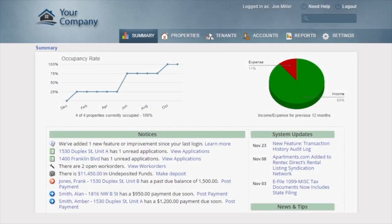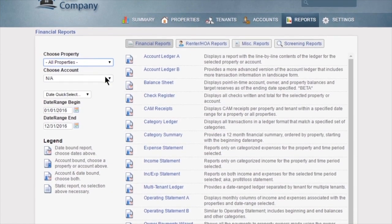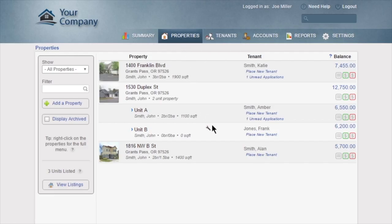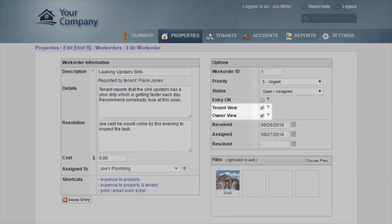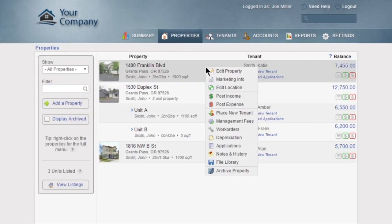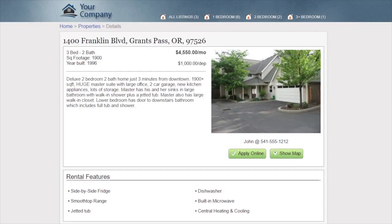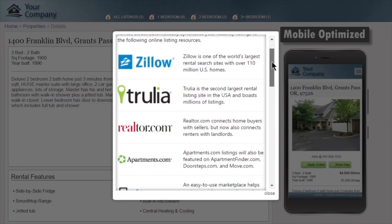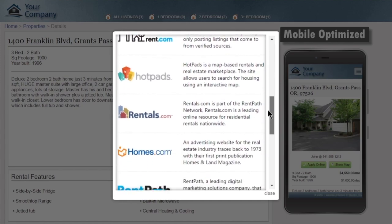RentTech Direct provides you with an easy-to-use yet robust platform for managing your properties, complete with built-in reporting and accounting that can be customized to fit your business. You can manage work orders and accept them online from tenants, and share work order details with tenants or owners. RentTech Direct will also help you fill vacancies faster with built-in marketing tools — just enter your property details and RentTech will automatically create a professional website and syndicate listings to Zillow, Trulia, and Apartments.com for maximum exposure.